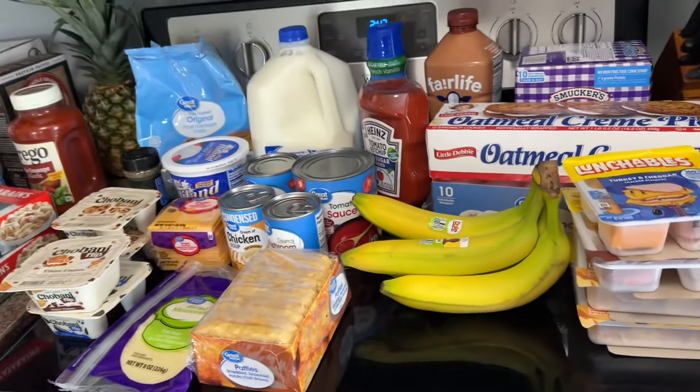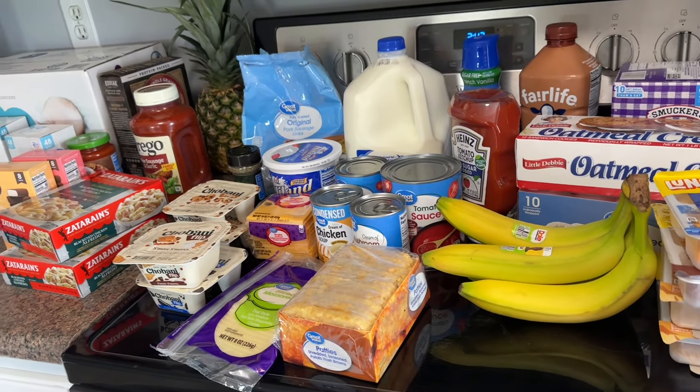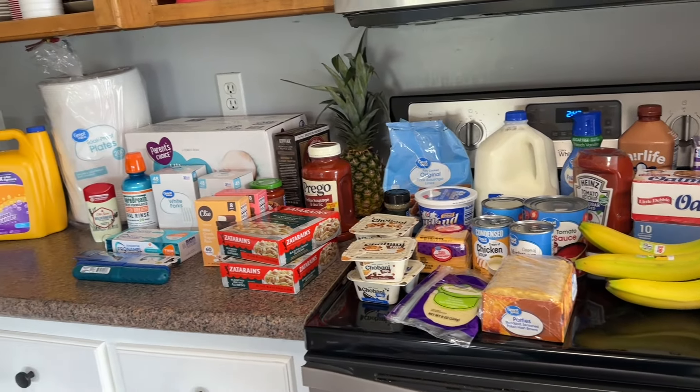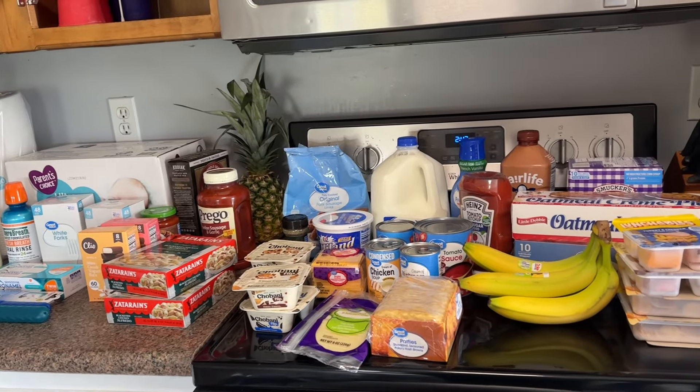That was everything I got! I also got a bag of ice that I already put in the freezer, and I have water on the front porch still. The total at the grocery store this week was about $160. I hope you guys enjoyed — if you did, please give it a thumbs up, and if you're new here please subscribe!